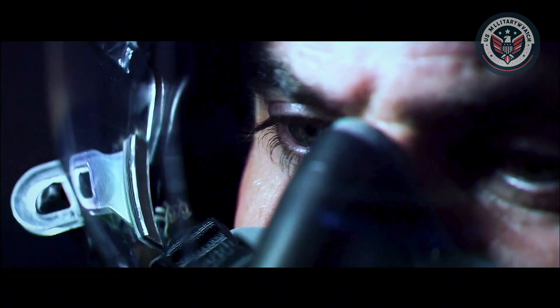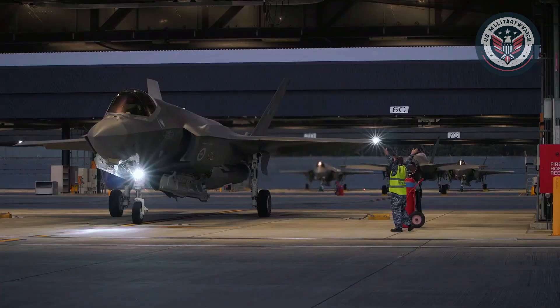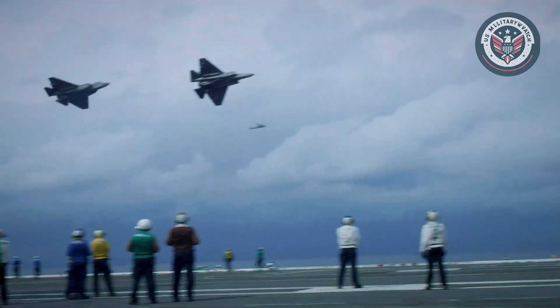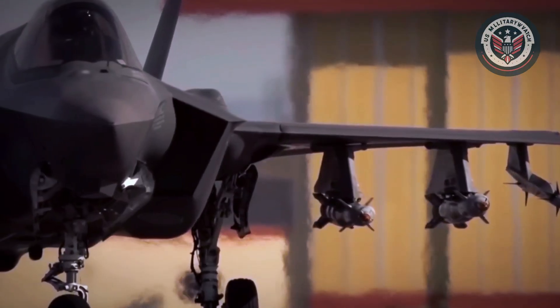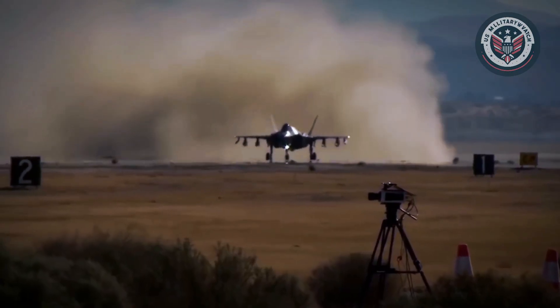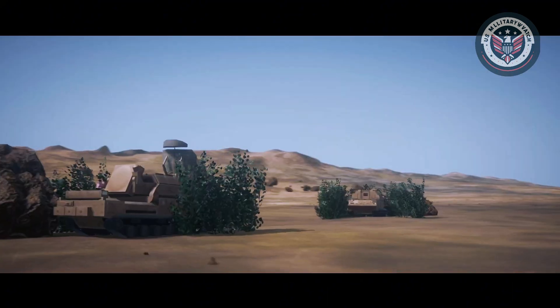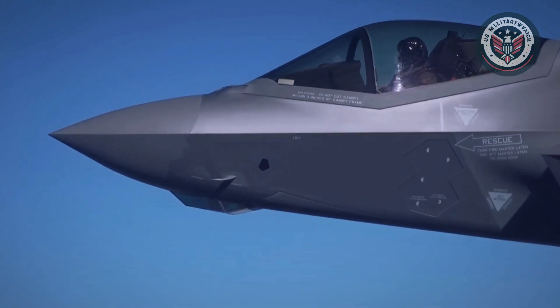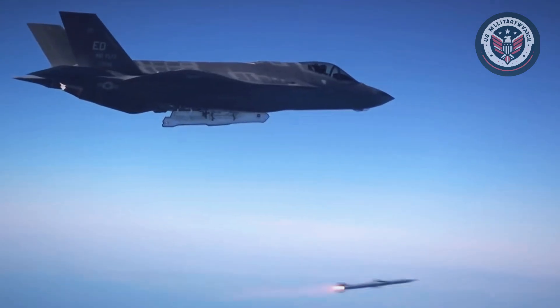The F-35 Lightning II is a fifth-generation stealth fighter born from the Joint Strike Fighter initiative. Built by Lockheed Martin, it serves as a multi-role platform for the U.S. military and numerous allied nations, offered in three variants — F-35A, F-35B, and F-35C — catering to Air Force, Marine, and Naval operations respectively. What sets the F-35 apart is its stealth design paired with sensor fusion. It gathers inputs from a variety of sources, both internal and external, and presents a comprehensive, real-time battlefield picture to the pilot. This grants the F-35 unmatched situational awareness and allows it to coordinate with other platforms seamlessly.